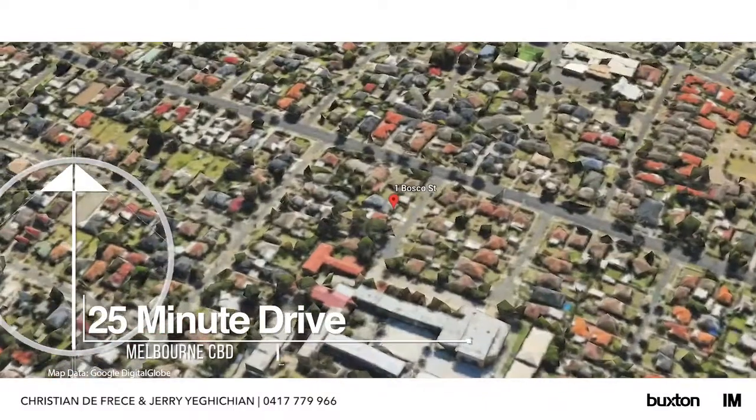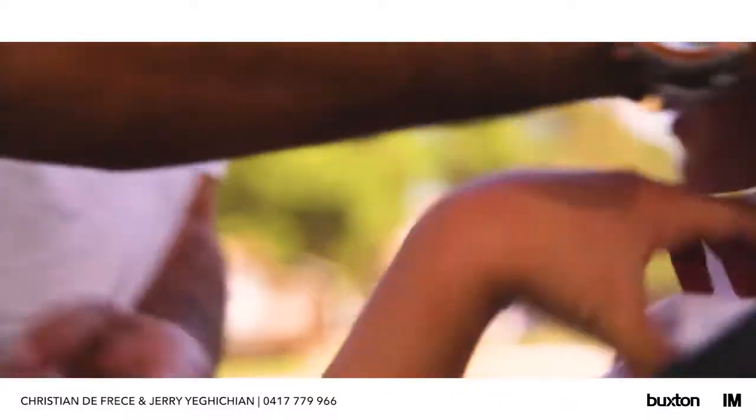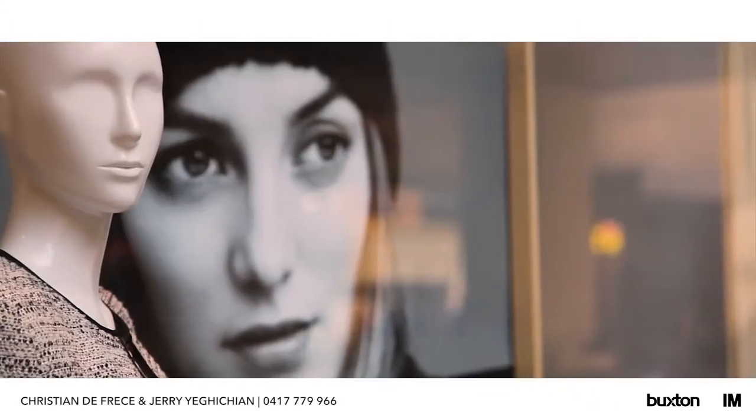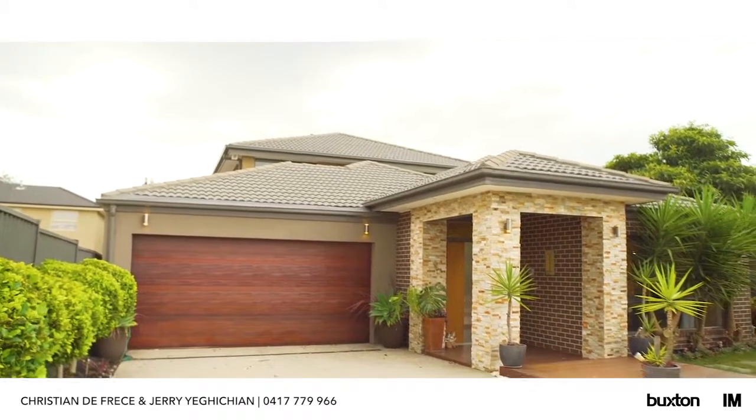Area highlights include Salesian College at your doorstep, Holmesglen TAFE, St Mary Magdalene's Primary School, Holmesglen Train Station and of course the fashion capital, Chadstone Shopping Centre, not too far away. An amazing family home offering exceptional value for money. We look forward to meeting you at the next open home.